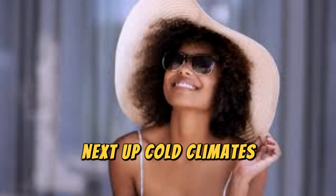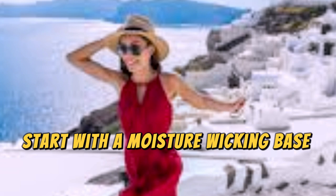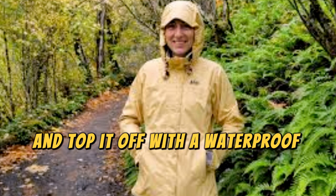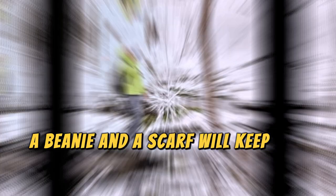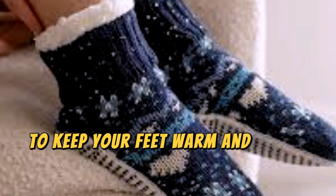Next up, cold climates. If you're heading somewhere snowy or just plain chilly, layering is key. Start with a moisture-wicking base layer to keep you dry. Add an insulating mid-layer like a fleece or down jacket, and top it off with a waterproof, windproof outer layer. Don't forget warm accessories — gloves, a beanie, and a scarf will keep you cozy. Thermal socks and waterproof boots are a must to keep your feet warm and dry in the cold.